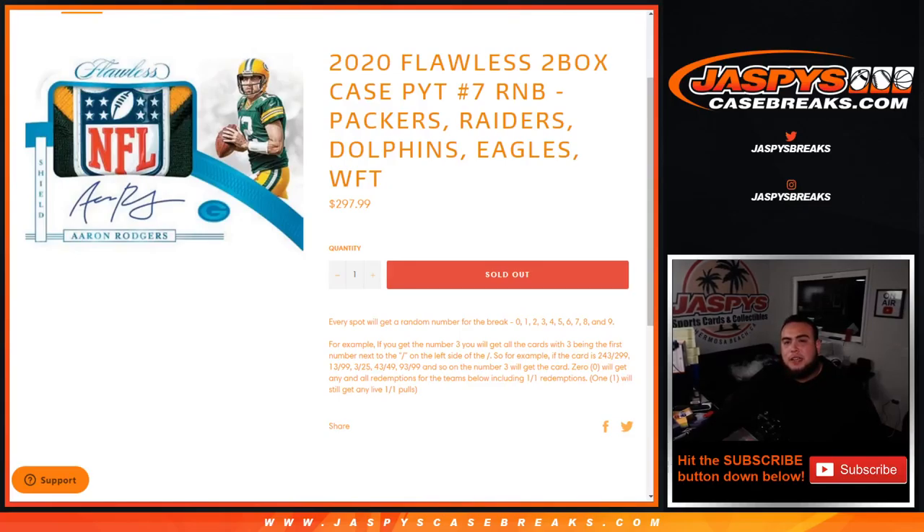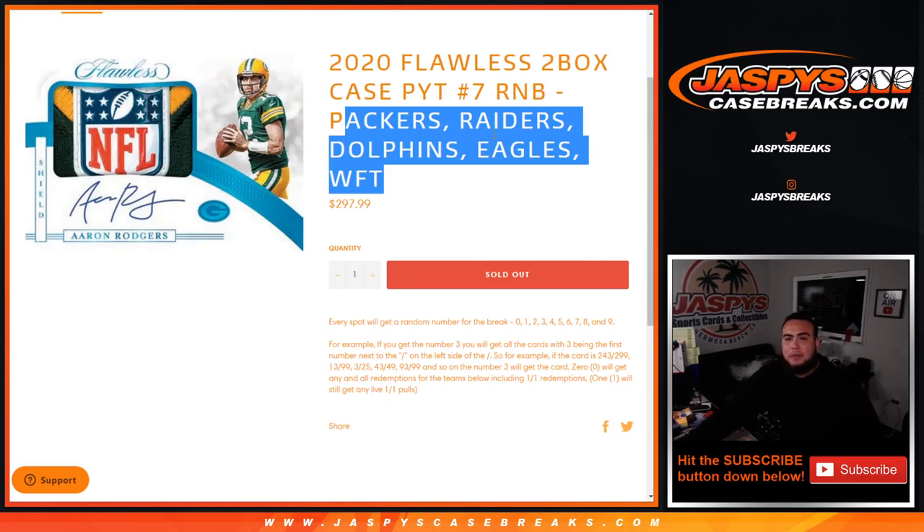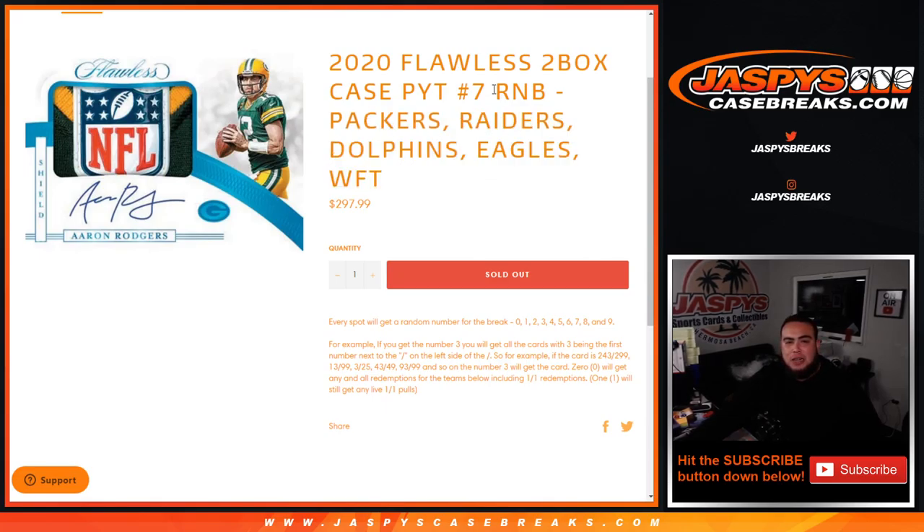What's up everybody, Jay-Z here for jazbeescasebreaks.com. Our last flawless filler just sold out. This has the Packers, Raiders, Dolphins, Eagles, and Washington Football Team — random number block style for pick at number seven. It works like any other random number block break on our website, but only for these teams in this specific break. You get a random number from zero to nine.